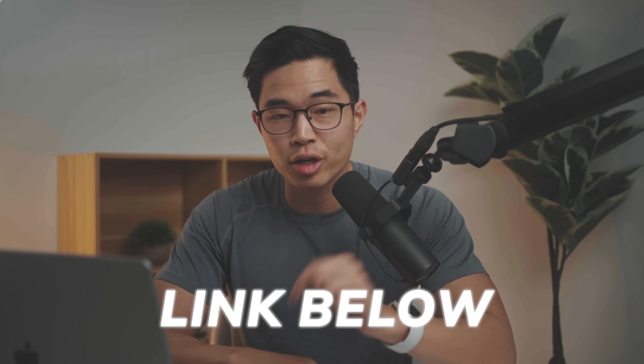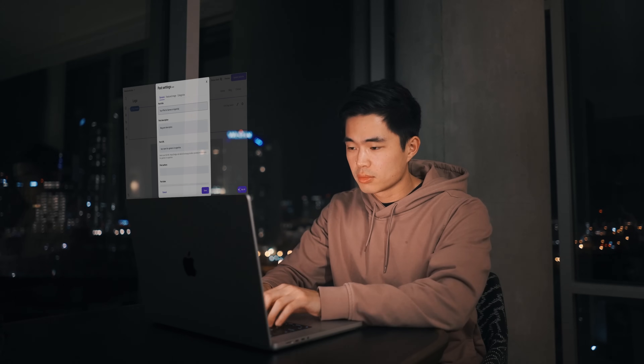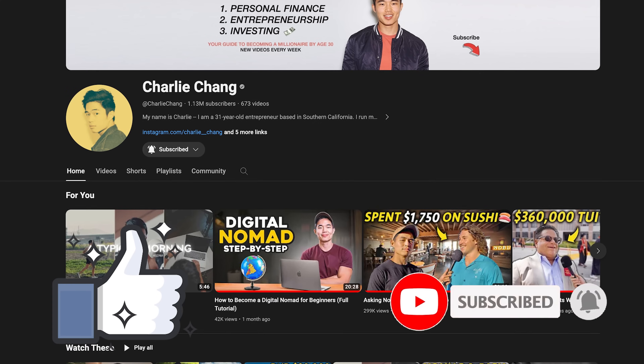I've built a ton of websites — you basically just need one website to pop off, and that can create a full-time income. The link to Hostinger is going to be down below in the description. Make sure to use coupon code CHARLIECHANG for a bigger discount. I truly believe that everyone watching this video, even if you don't want to do Google to purchase, should get Hostinger and start creating websites, because that's going to get you started on your entrepreneurial journey. I hope you got some value from this video — feel free to reference it at any point. Hit that like button and subscribe for more content about personal finance, entrepreneurship, and investing. My whole goal is to help you become financially successful.